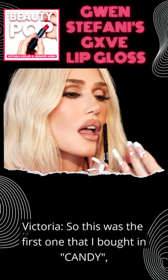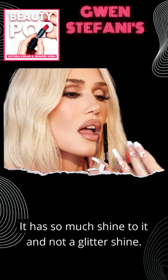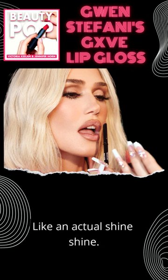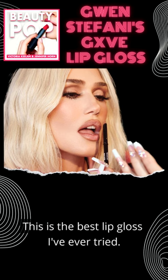This was the first one that I bought in Candy. I tried it on my hand in the store and I immediately fell in love with the shine. It has so much shine to it, and not a glitter shine — like an actual shine shine. When I got home and I tried it on, I was like, oh my God, this is the best lip gloss I've ever tried.